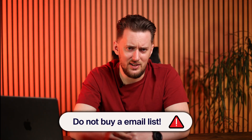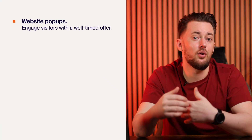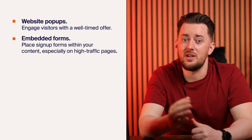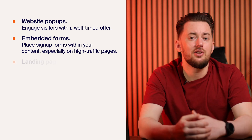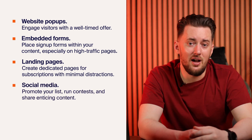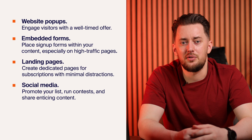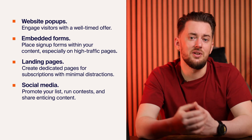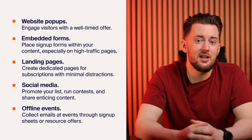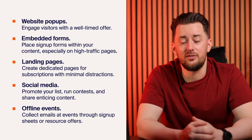Now let's talk about the heart of your email marketing: your email list. Forget about buying lists — that is a big no-no. We're focusing on organic growth, attracting subscribers who actually want to hear from you. A well-timed pop-up can be very effective since people are already on your site and engaged with your content. Place embedded forms within your website content, especially at the end of blog posts or on high-traffic pages. You can create dedicated landing pages with a clear call to action. Use social media platforms to promote your email list, include sign-up buttons on your profiles, run contests or giveaways, and share snippets of your email content. Don't underestimate the power of offline interactions — collect email addresses at conferences, workshops, or networking events.